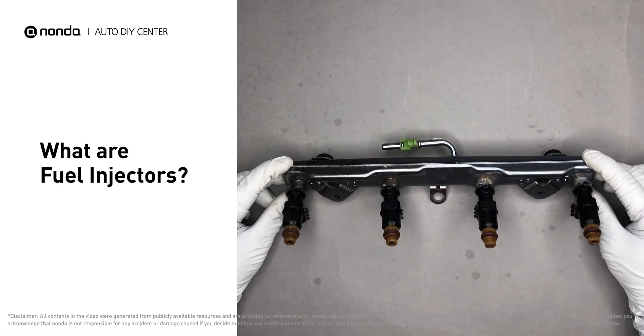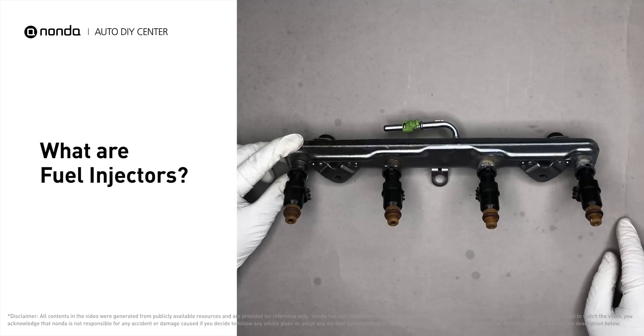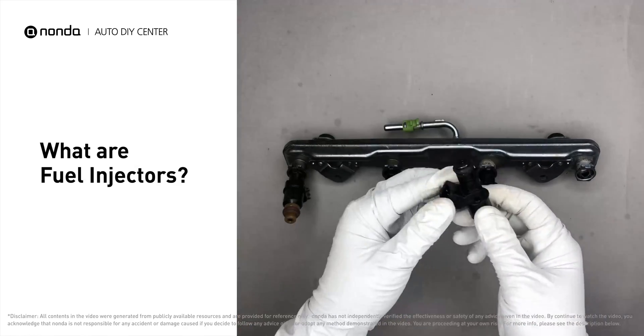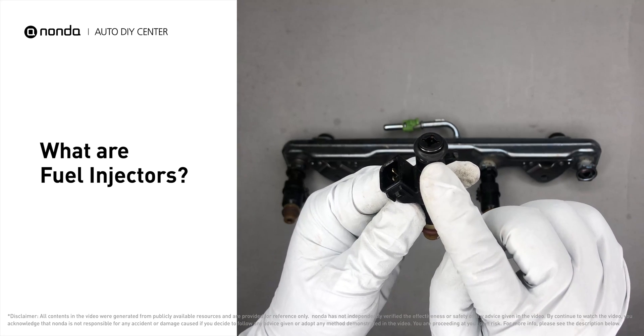Fuel injectors are part of the engine's fuel delivery system that delivers precise gasoline or diesel amounts to each cylinder exactly when needed. They have an atomizing nozzle that distributes the petrol or diesel evenly, for optimum combustion and efficiency.